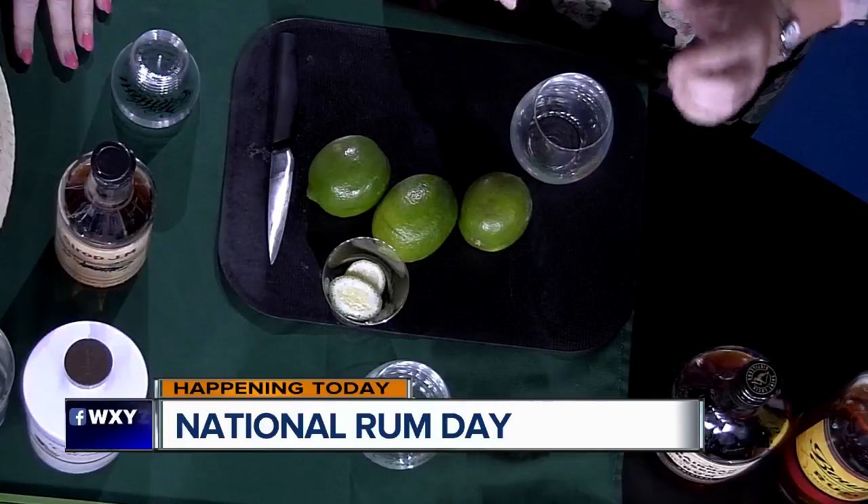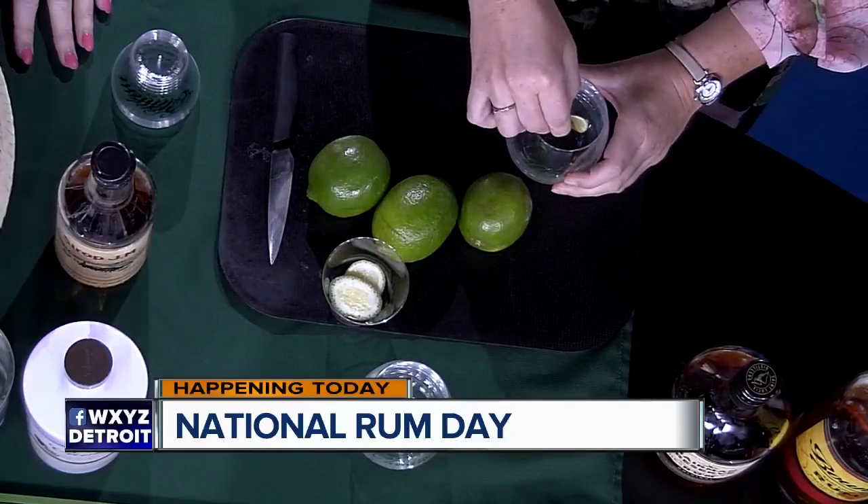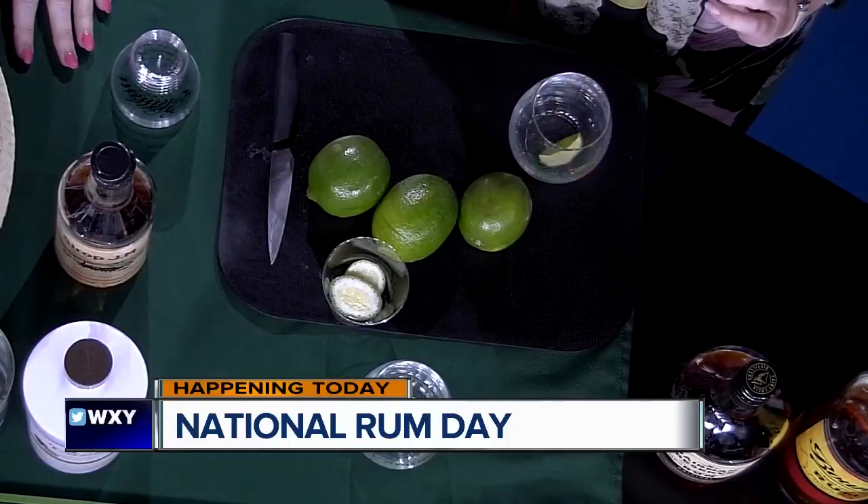So in Martinique, when you order a ti punch, you'll get a little lime coin, you'll get some sugar, and you'll get your rum. And the saying goes: 'each prepares their own death.' So in the morning time they actually have one as their décollage — their takeoff. They begin their day with a cocktail! So you start with your glass, you take your lime coin — it's more about the oils than the juice on the lime coin. You want to really spritz it in there, get a little juice, and drop it in.